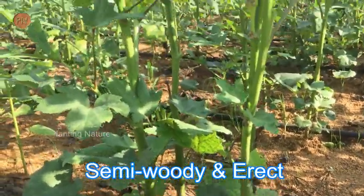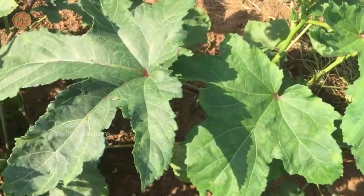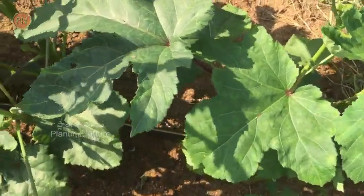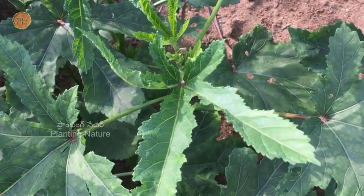The stem is semi-woody, erect and can grow up to 2 meters in height. The leaves are simple, usually divided into 5 to 7 lobes, broad and hairy, grow alternately on the stem, and can be seen up to 12 inches in size.